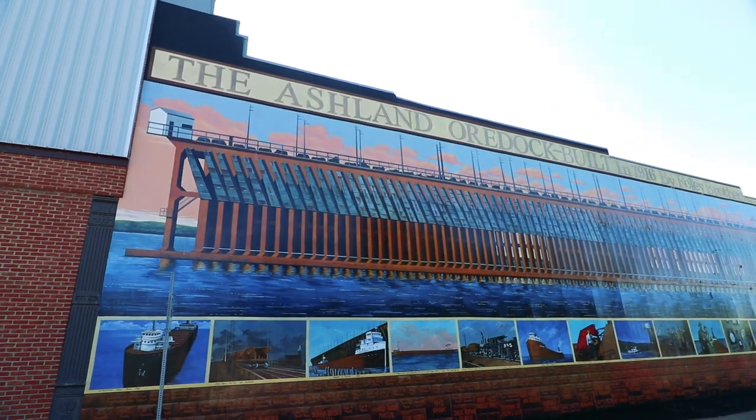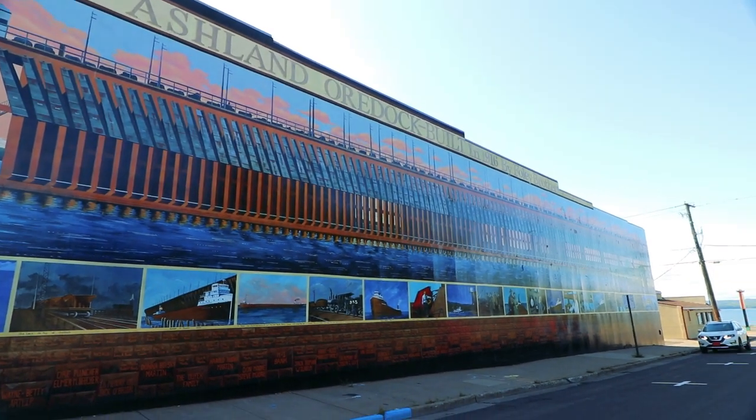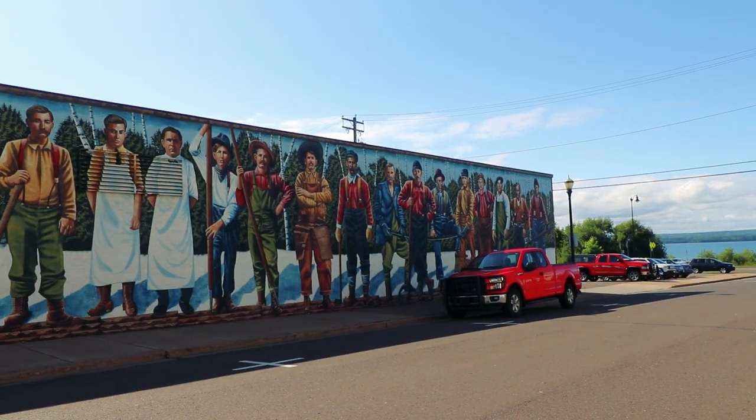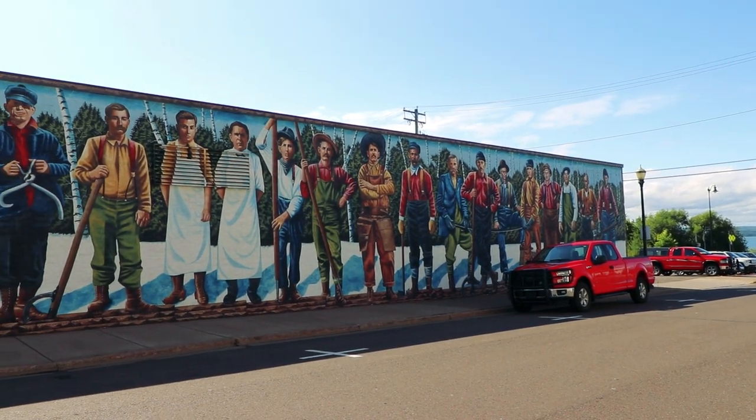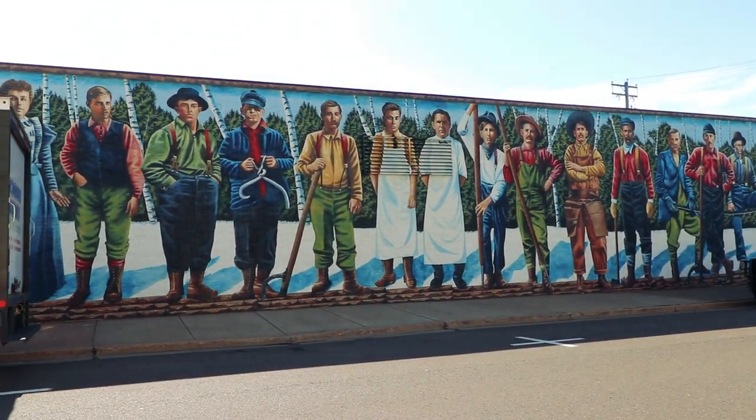This is the Ashland ore duct built in 1916 by the Foley Brothers. I feel like I've got to stand in front of one so you can see how massive they really are. Murals are like a complete city-long block in some cases. Look at this one — they're all timbermen. Unreal.